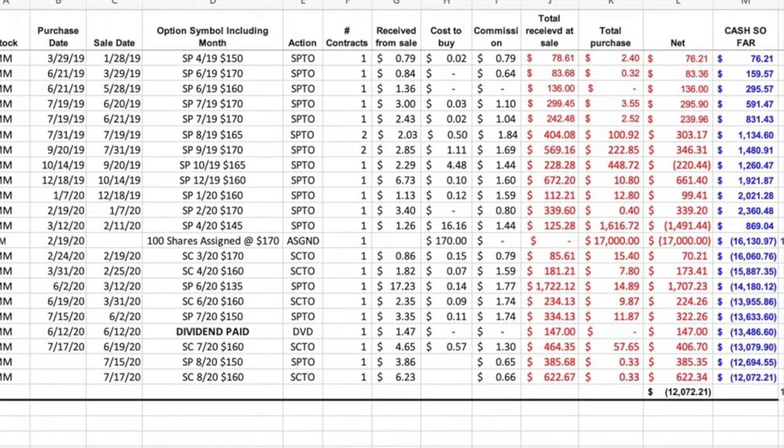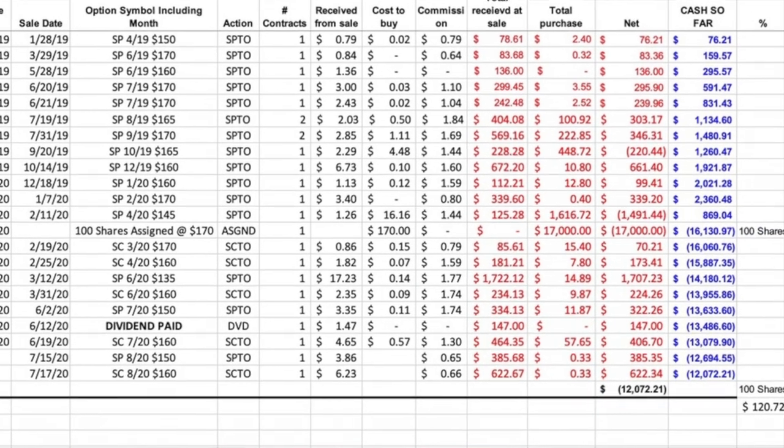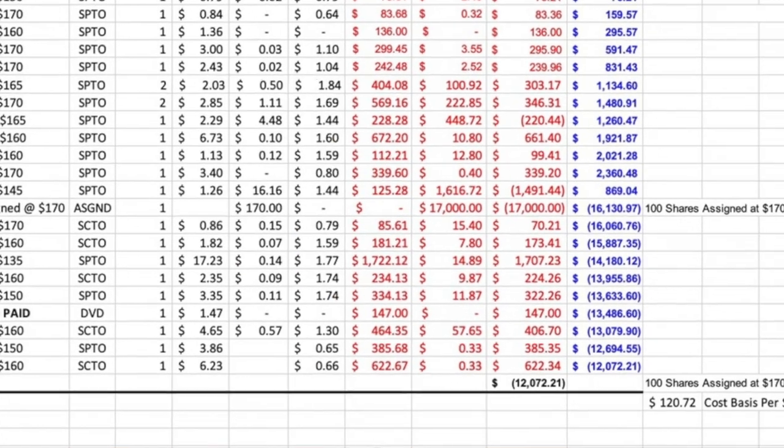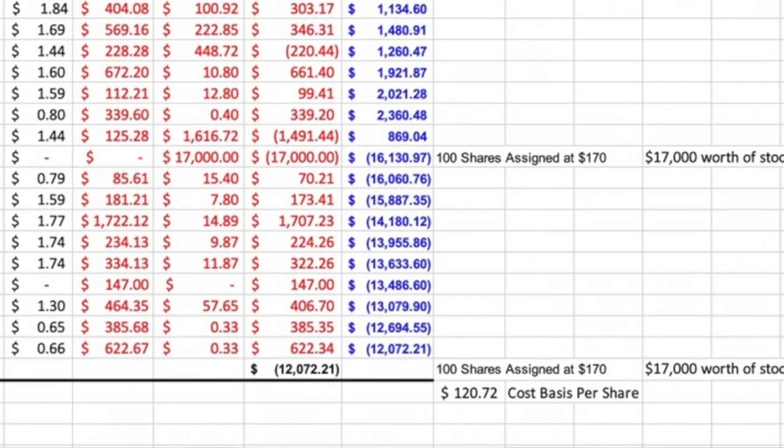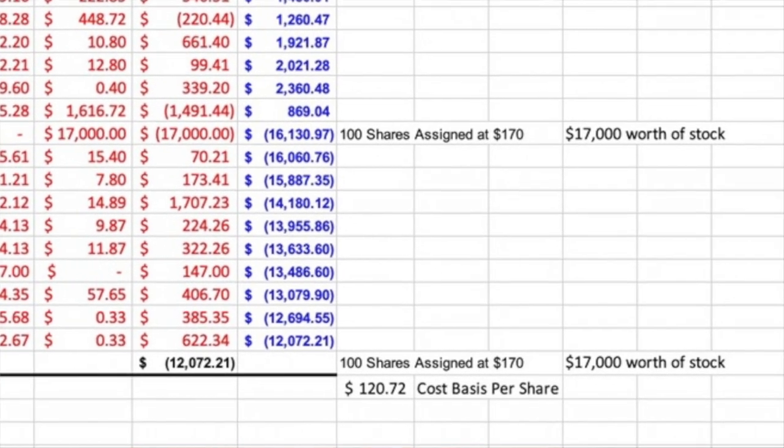The second trade I'm excited to share with you is 3M — a company most of us are well aware of. We used both call and put options to generate awesome cash flow this past month. This is a stock we are not at a full position in yet. We were assigned 100 shares of 3M back in January and since then we've been selling call options and collecting dividends on those 100 shares. Since we are not at a full position yet, we've also been selling put option contracts each month on 3M.